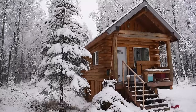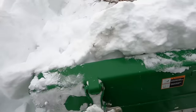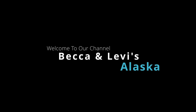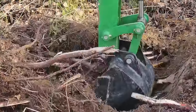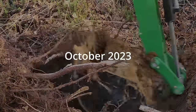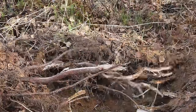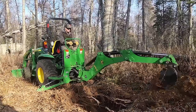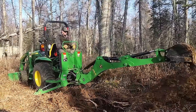Before the baby comes, we're going to get the outhouse done.